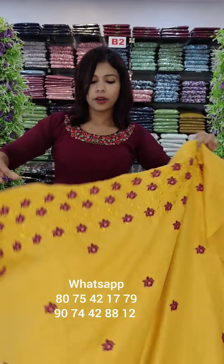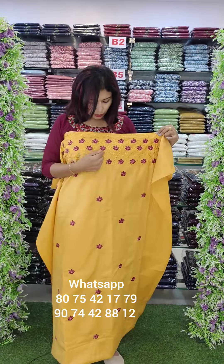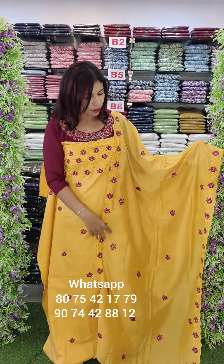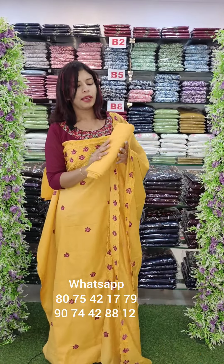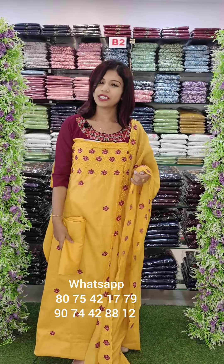In cotton, full embroidery set in a yellow shade. Contrast type of bead work combination — embroidery with bottom. Rate is 995 with free shipping.